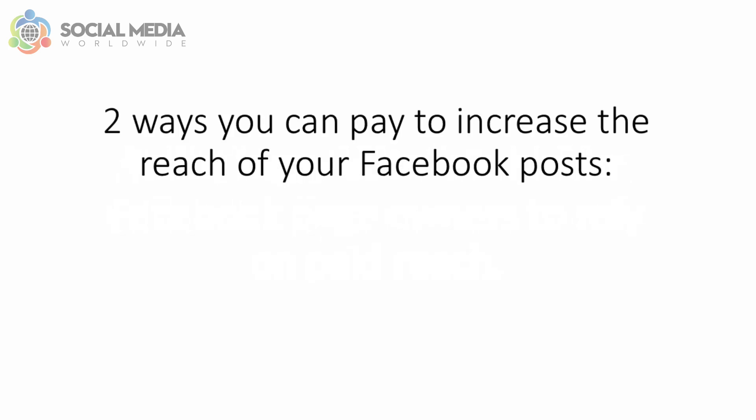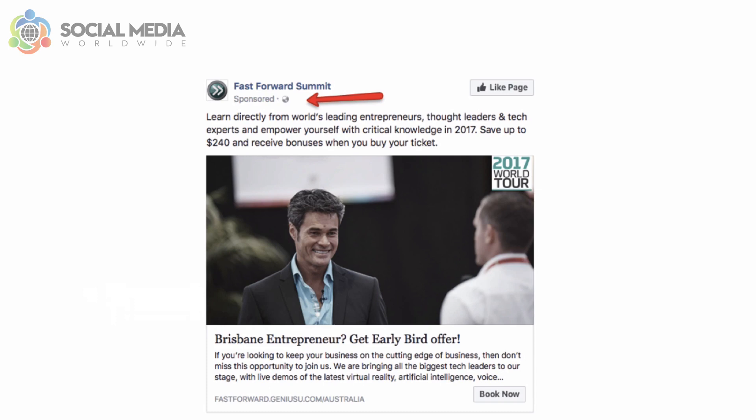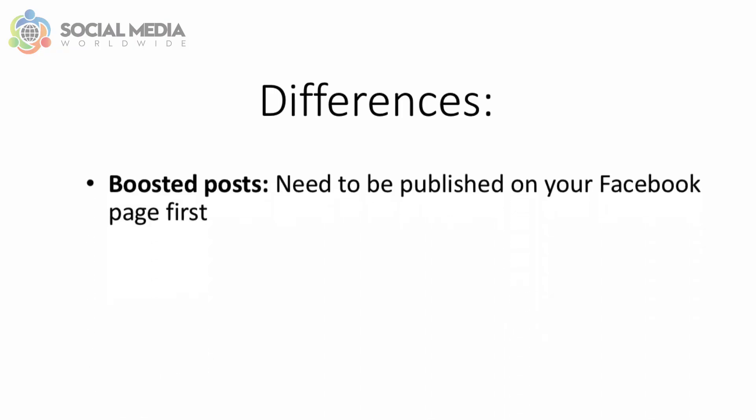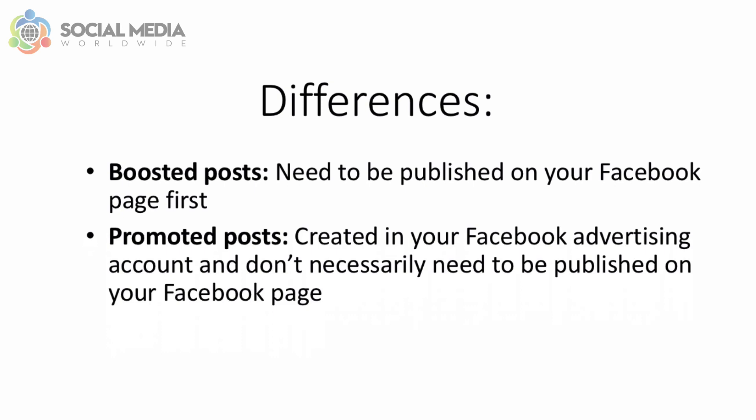There are two ways you can pay to increase the reach of your Facebook posts: boosted posts and promoted posts. Both look very similar in people's timelines — they appear in the newsfeed with a sponsored sign on them. The main difference is that boosted posts need to be published on your page first and only then can be boosted. With promoted posts, they are created in your Facebook advertising account and don't necessarily need to be published on your page.